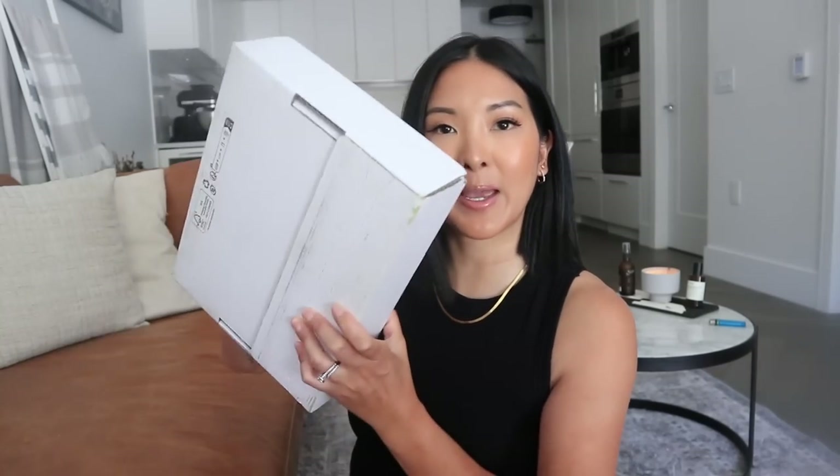Hi everybody, welcome back to my channel. If you're new here, I'm Lauren. In today's video we have an unboxing from Celine — this is my first ever purchase from Celine. I'm hiding my address, but you can see I have not opened it yet. I ordered this last Thursday and it came on Monday.